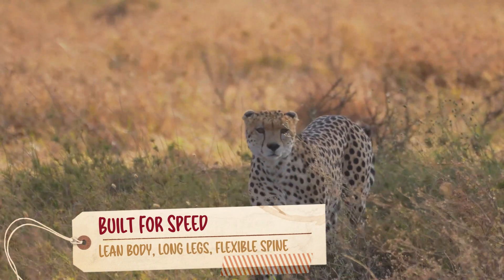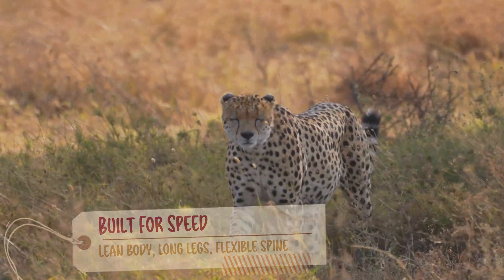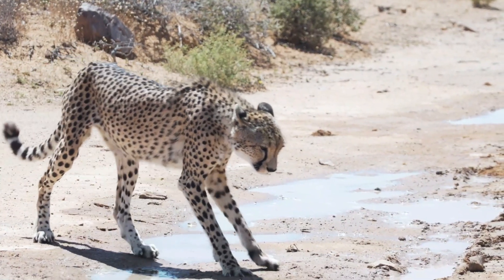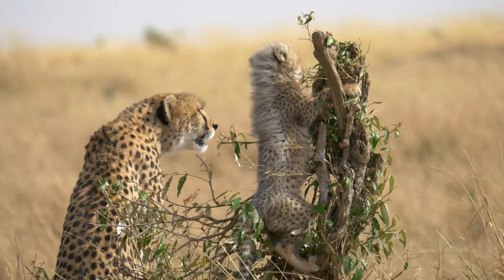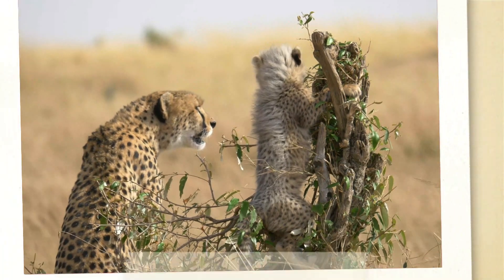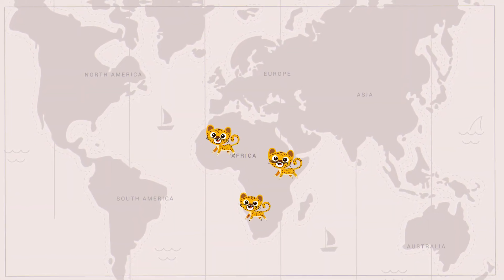That flexible spine helps them to run faster. What amazing creatures! But cheetahs are not just fast — they're also agile. They can climb trees up to six meters in a single bound.